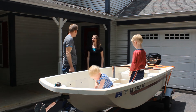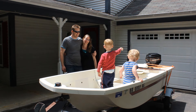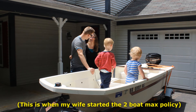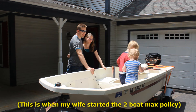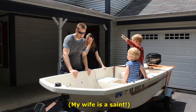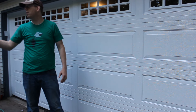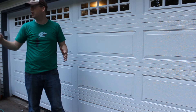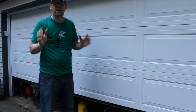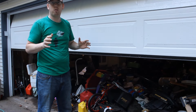Just two days after deciding to make this video, I'm pulling into my driveway with the boat. My wife has been very patient about the whole thing and just asked that I get the boat in the garage — no problem, it's a little boat and should fit pretty easily.